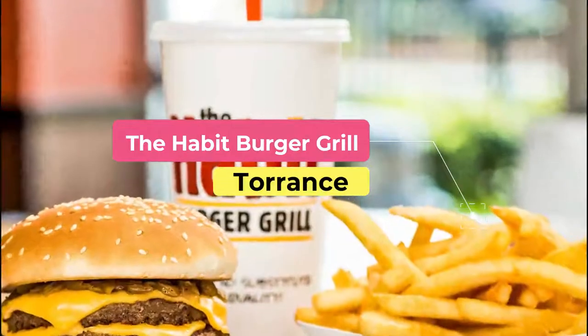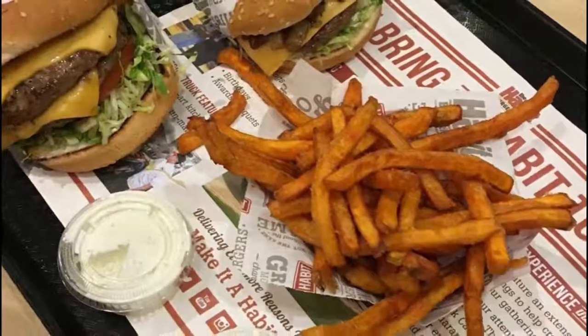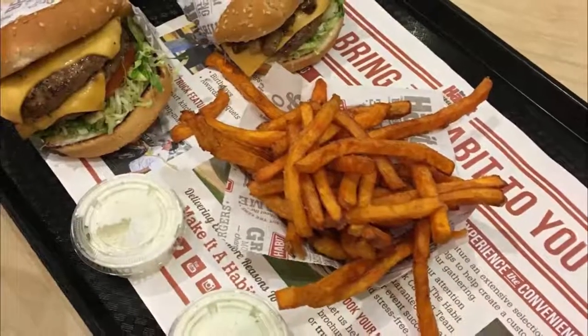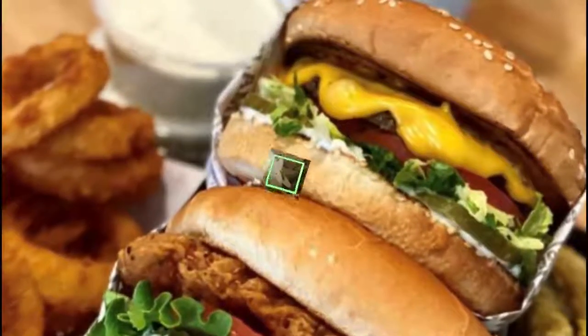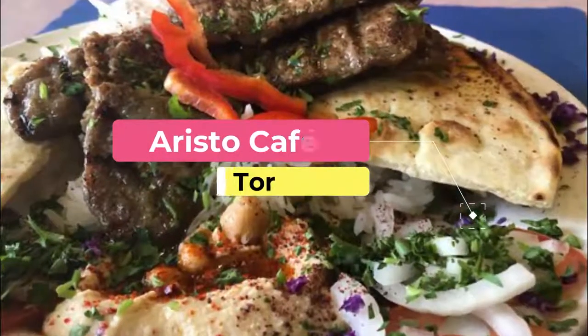Number six: The Habit Burger Grill. Originally established in 1969, The Habit Burger Grill is a classic burger joint serving charbroiled burgers. The interior is classic American, complete with leather couches and fountain drinks, for a traditional dining experience.